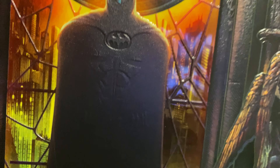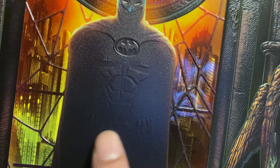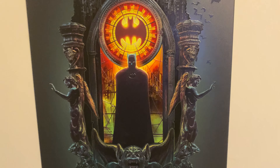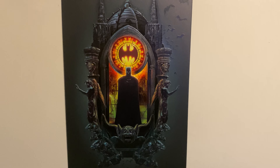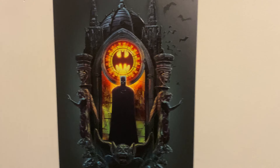If you get close enough you can actually see the armor, his six pack, the armor, and the utility belt. It's very detailed — it's a cool Batman display, limited edition. I like it, and again this is 261 out of a thousand, so I got a pretty good number.